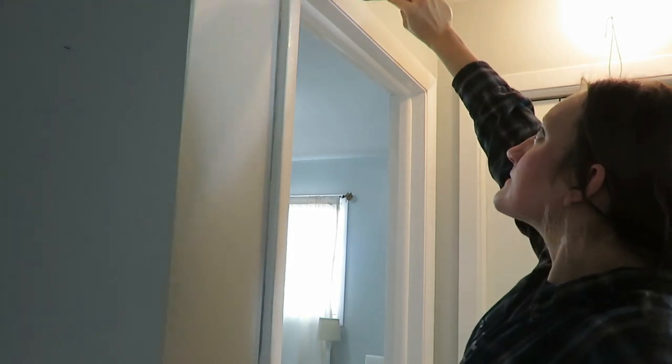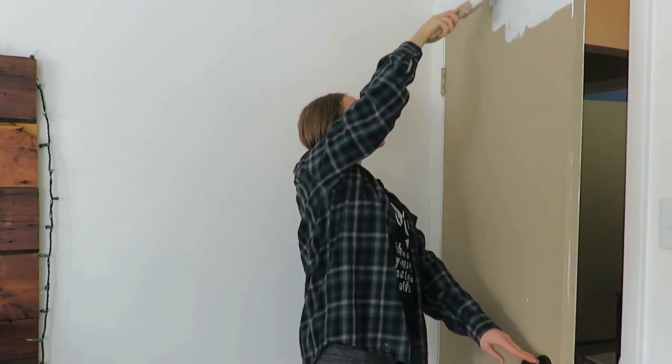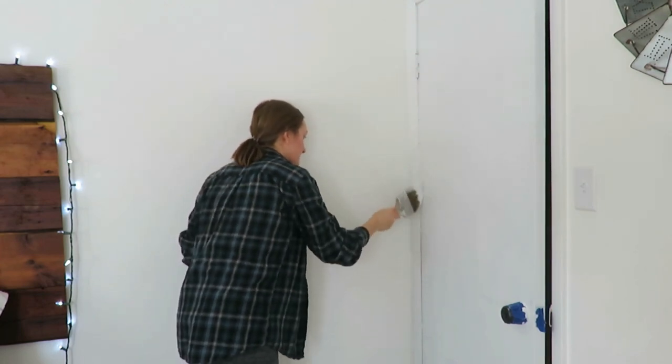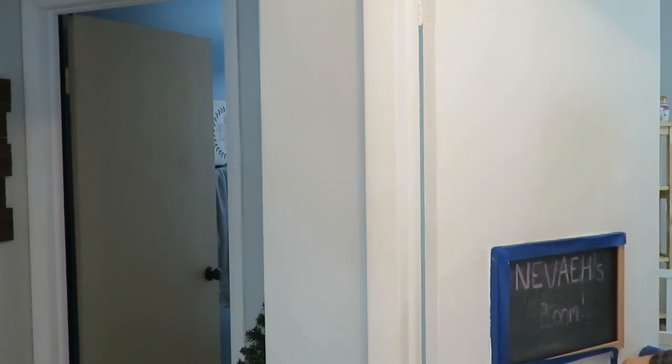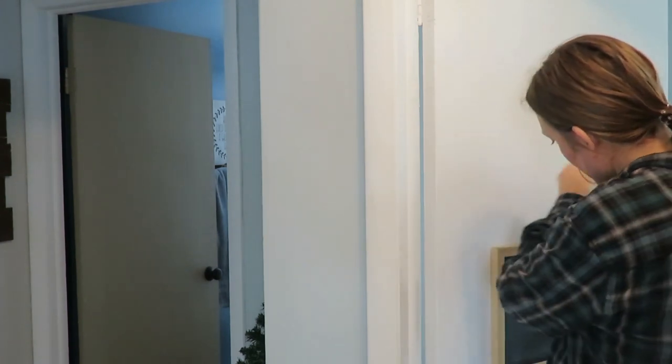Paint touch-ups might need to happen if you get nicks and scratches that don't come off walls or trim. With my daughter's door, I couldn't get the chalkboard off without peeling paint, so I just taped around it and the door handles. It looks so much more fresh without the grime — our house used to be a daycare, so there was definitely old buildup. My bedroom door also finally got painted the same color on both sides.